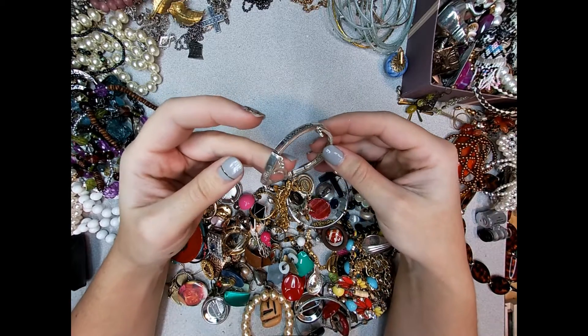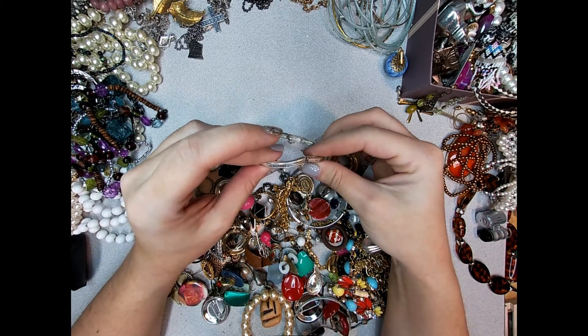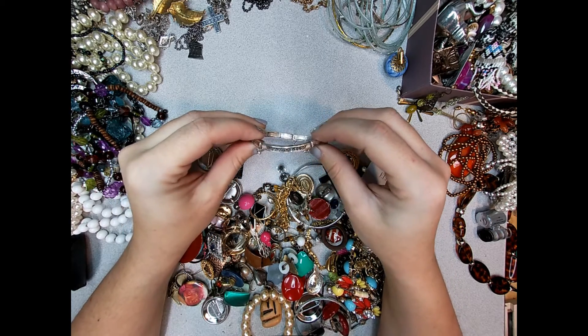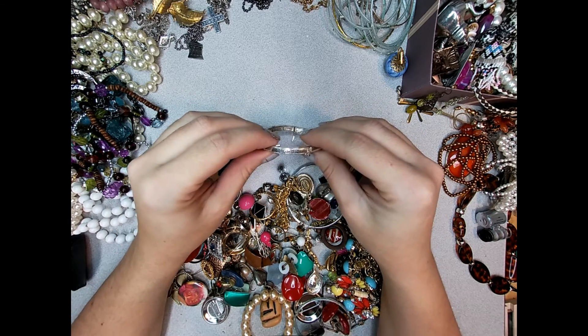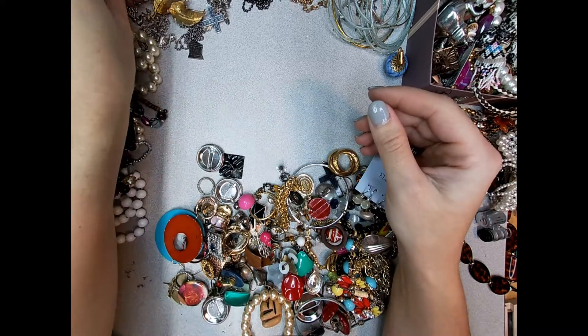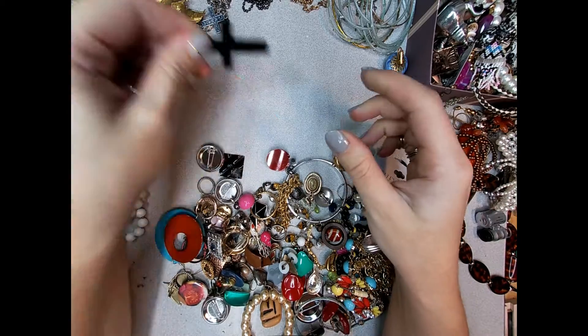There's no point in upcycling if you have to take it apart first. He arose, he ascended, he's coming back, he came, he died. Oh, that's depressing - life cycle. I'll just put that out there.